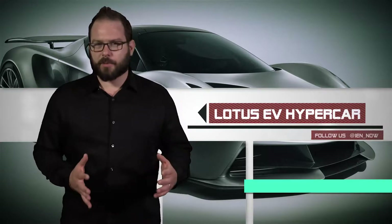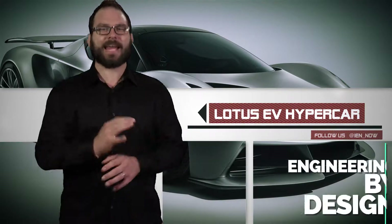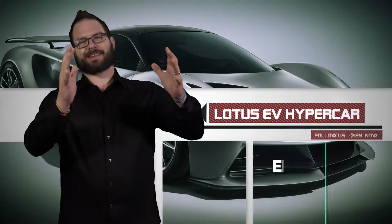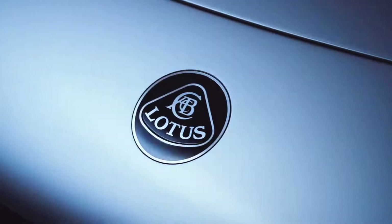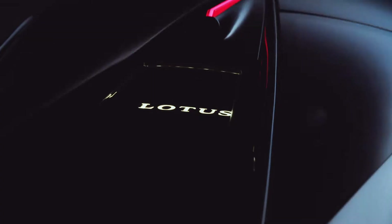This week, UK-based Lotus introduced the EVIJA, the world's first all-electric British hypercar. The powerful car will top out at more than 200 miles per hour and go from 0 to 62 in less than 3 seconds, and 0 to 186 in less than 9 seconds.